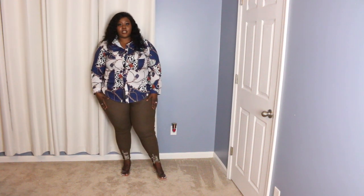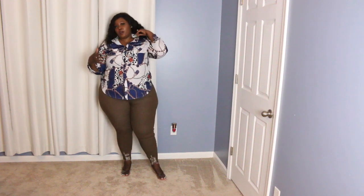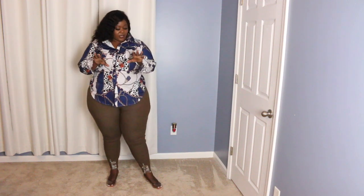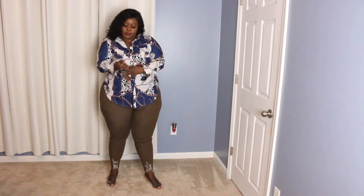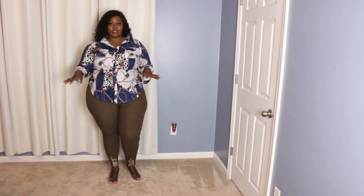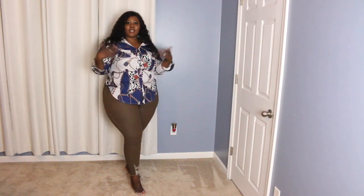This is the first outfit from Shein. I probably wouldn't wear it together like this, but since these are the only jeans I got from Shein, I paired them with the tops I got from Shein. Here's what it looks like at the front, on the side, at the back, on the other side, and the front again. I love it — I love the color, I love everything about it. The top is a bit stretchy and comfortable, and the jeans are also stretchy, which I love.